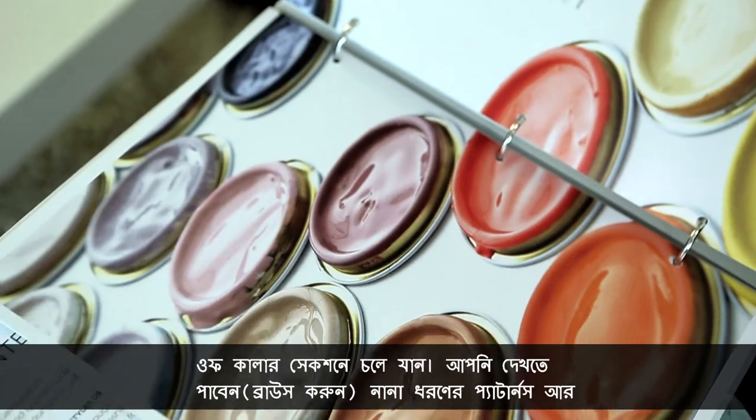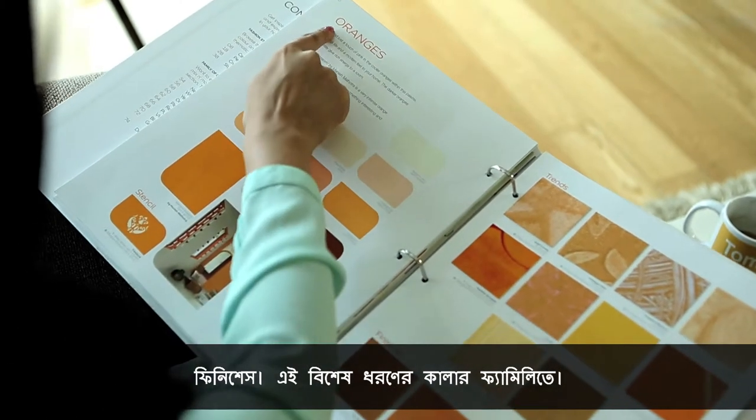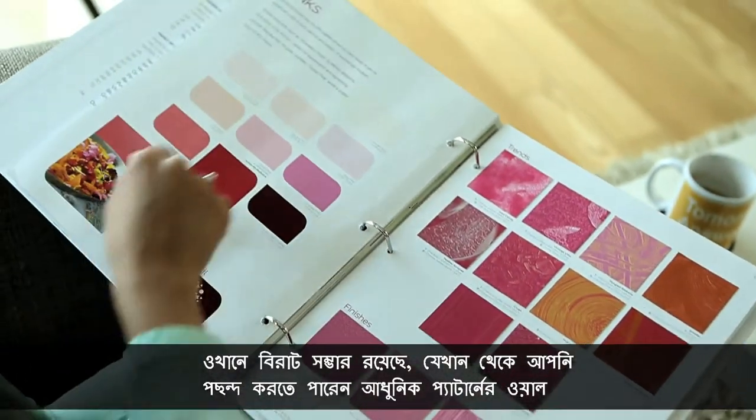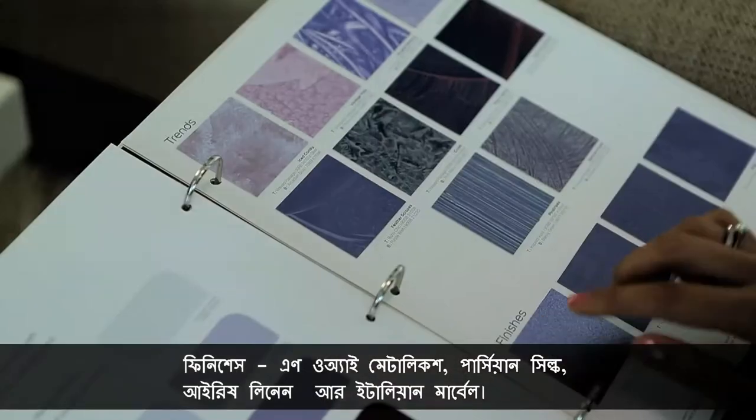Making your own combinations has never been this fun. If you already have a colour in mind and need to see more options, jump to the Family of Colours section. Browse through different patterns and finishes available in a particular colour family. You can also touch and feel the real textures here. There is a wide range of options to choose from — patterns to the latest wall finishes.